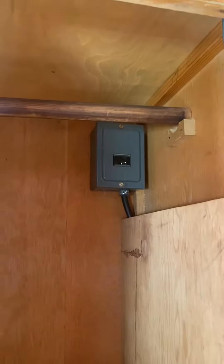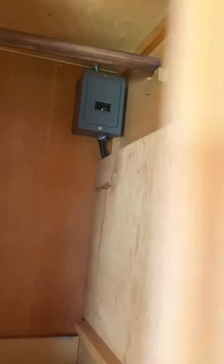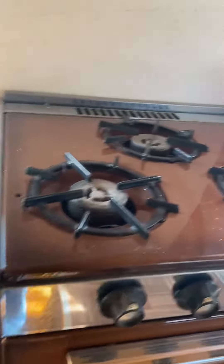Drawers, mirror, closets, circuit breaker, oven. Looks like it was hardly even used.